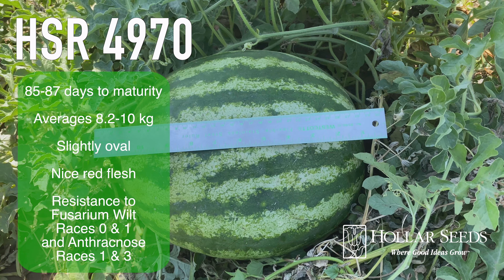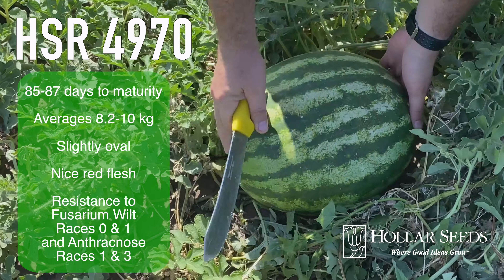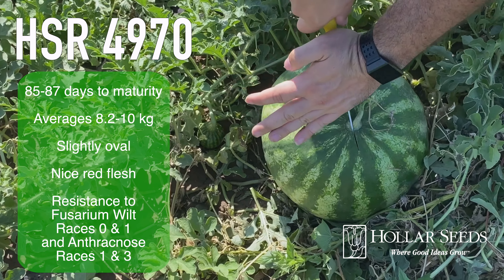HSR-4970 matures in 85 to 87 days, averages 8.2 to 10 kilos, has a slightly oval shape, nice red flesh, and resistance to fusarium wilt races 0 and 1, and anthracnose races 1 and 3.